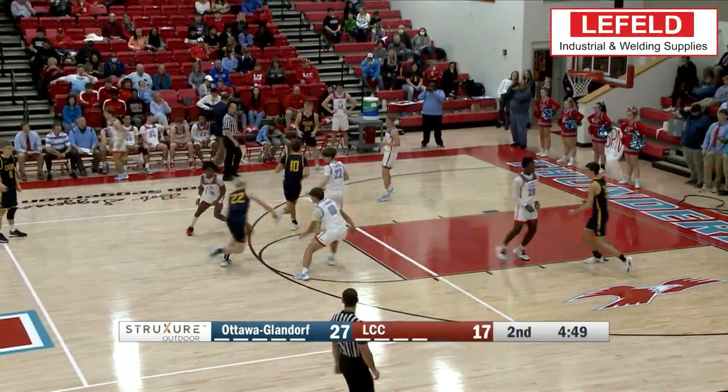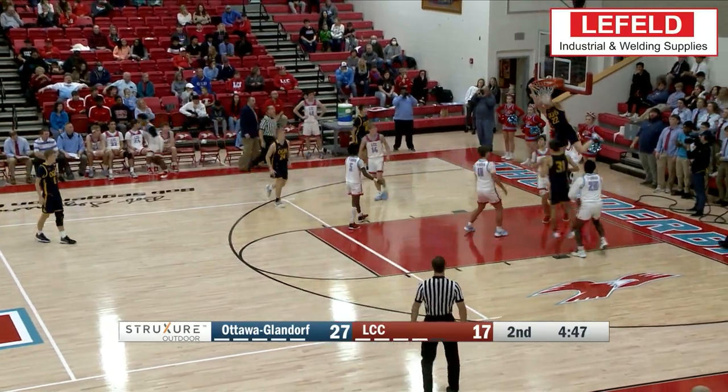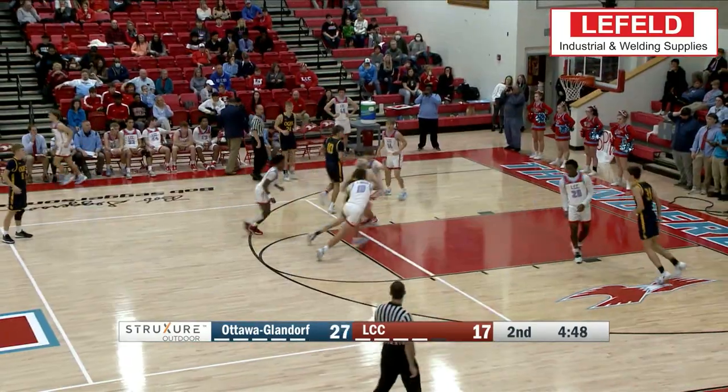At the 3 spot, we have OG's Colin White taking it strong to the hole, and he finishes with a flush of his own.